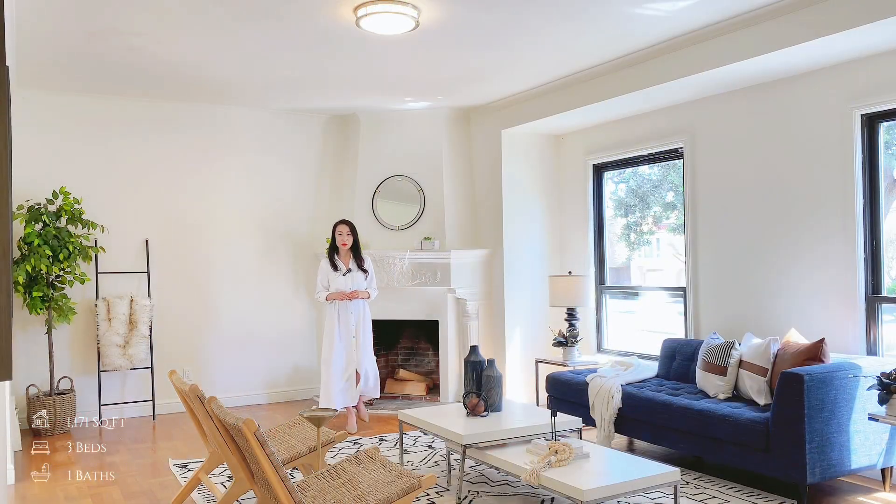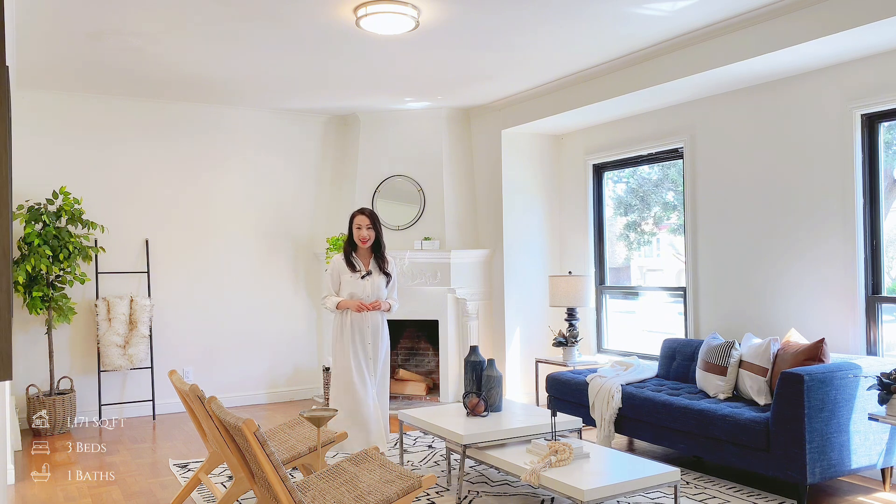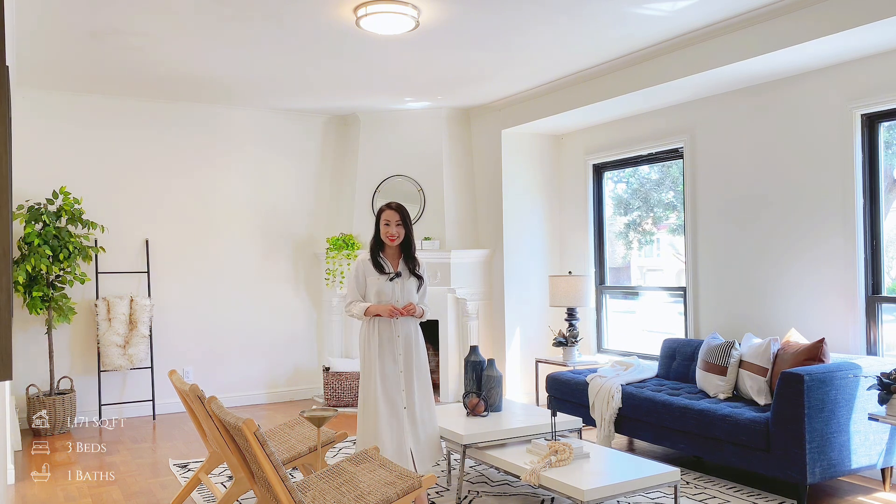Hi everyone, my name is Samantha with Corporate Real Estate. 大家好，我今天用国语听语，欢迎你们来看这个新房子在Outer Mission. Let's take a look.